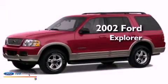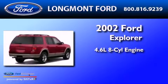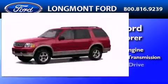This is a 2002 Ford Explorer. It features a 4.6-liter, eight-cylinder engine, a five-speed automatic transmission, and four-wheel drive.